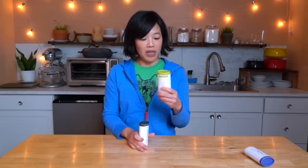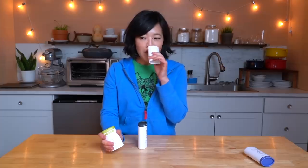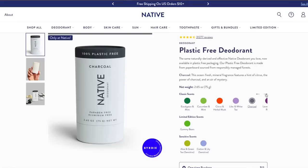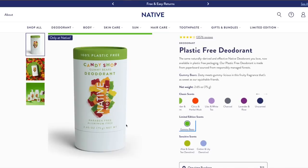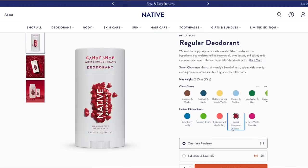This is aloe and green tea, which smells lovely — fresh and clean. This one smells slightly floral without smelling overpowering or perfumey. The sensitive line is baking soda free and vegan. There are lots of scents to choose from and Native has just launched their candy shop collection, which was inspired by your favorite candies, including gummy bears, sour belts and cinnamon hearts.